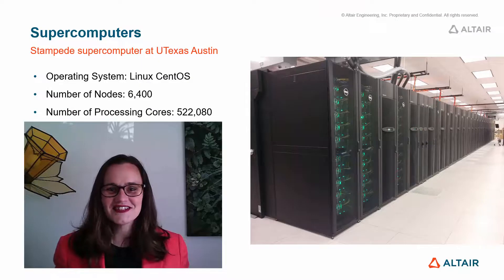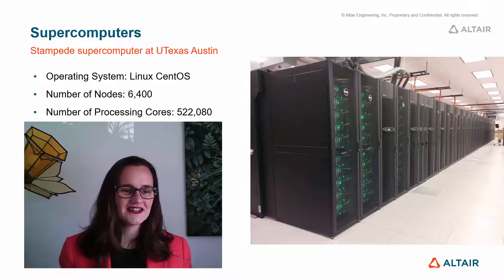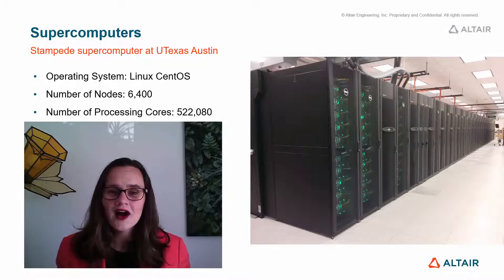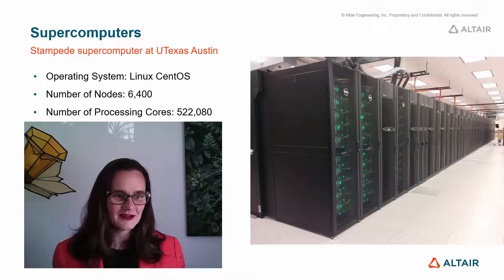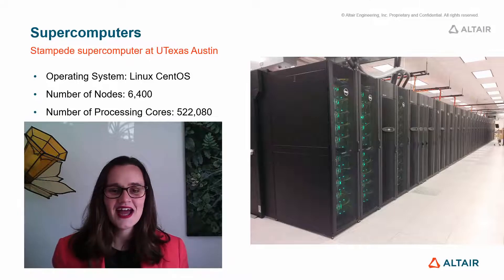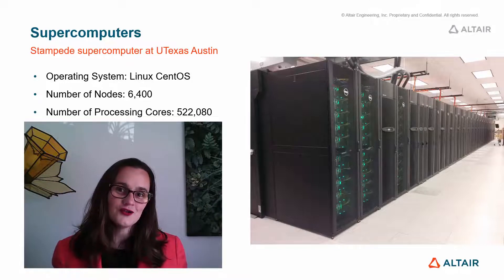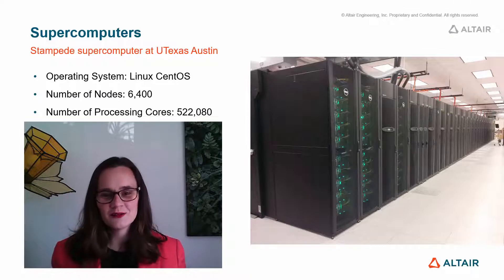At the other end of the scale, this is one of the largest supercomputers — a machine that I went to see at the University of Texas at Austin. This machine has got 6,400 compute nodes. Now a compute node is really a separate computer; these are all joined together to form a supercomputer and work together efficiently. It's got over half a million CPU cores — the same computing power as a small town — so an absolutely phenomenal amount of calculations can be done. With this computer you can perform simulations and run scientific workloads that are just not possible without a machine of this size.